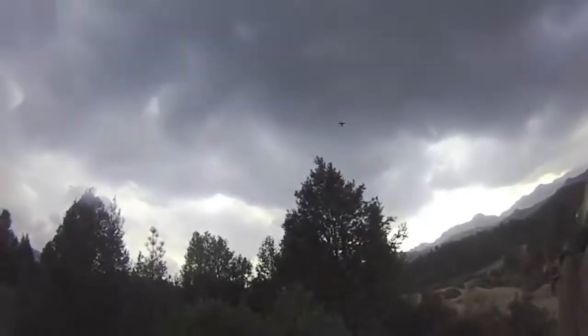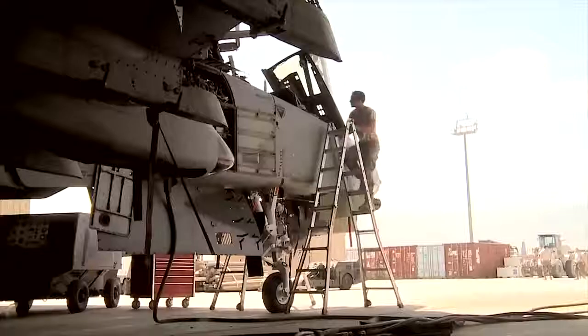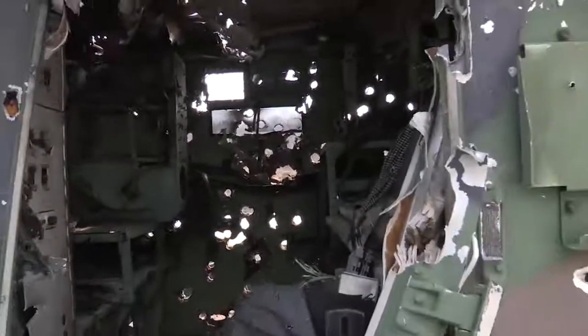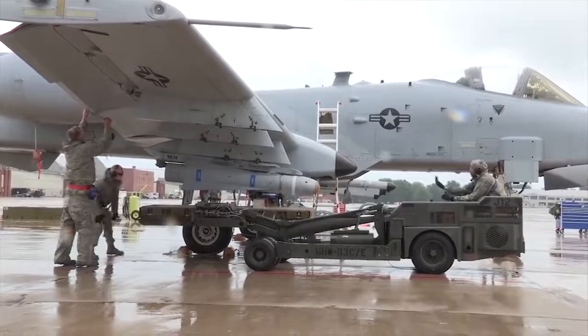Close air support is exactly that — close. Close to friendly forces and close to unfriendly forces. It requires a plane to be capable of absorbing a great deal of damage as it comes under fire, and to be incredibly accurate with its weapons to avoid friendly fire.